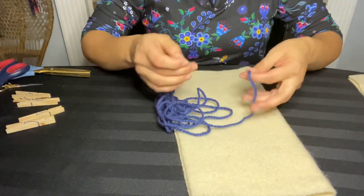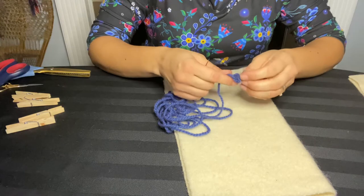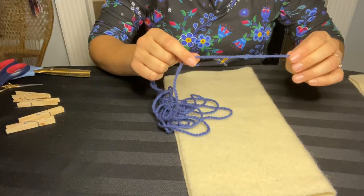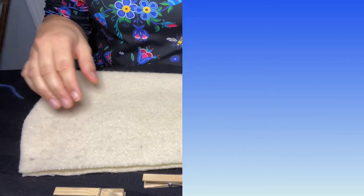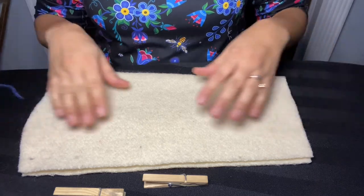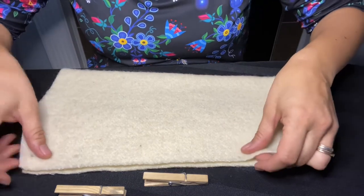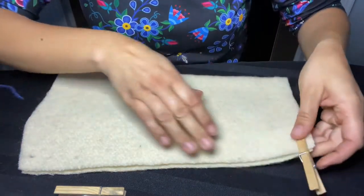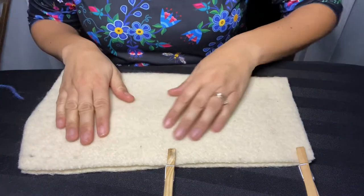I will tie a knot at the end — just a single knot — and I'll leave a good size tail. Now we are ready to stitch the sleeve. Make sure that your sleeve is folded and matched up. This is where the clothespins come in handy. Clip one on the end of the cuff and one in the middle so that when you're stitching, your fabric will not move.